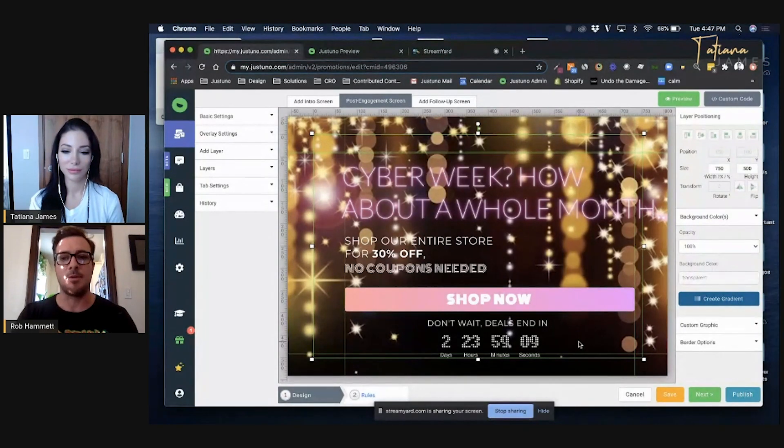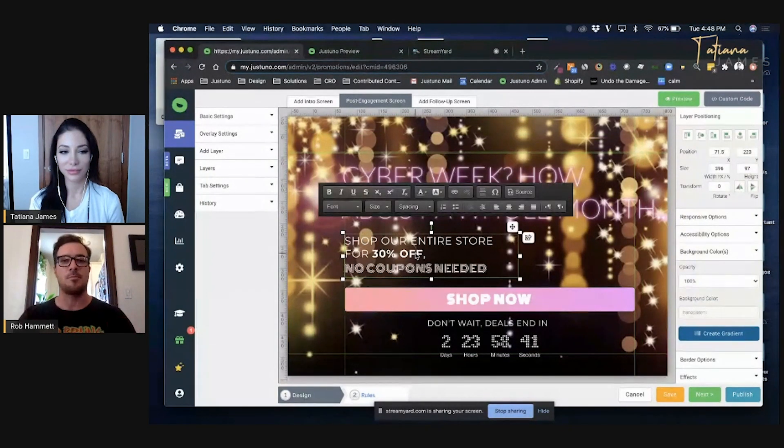I'm actually going to run this for a whole month in 2020 because of the times we're in. Amazon started Prime Day so late this year in mid-October, so we're going to try and get as much business early in the holiday season as possible. I'll call that out in my messaging: I'm going to tell people what my doorbuster deal is — 30% off sitewide, no coupon codes needed. A lot of companies do not require coupon codes for this discount, which is absolutely recommended because it creates less friction in the user experience.